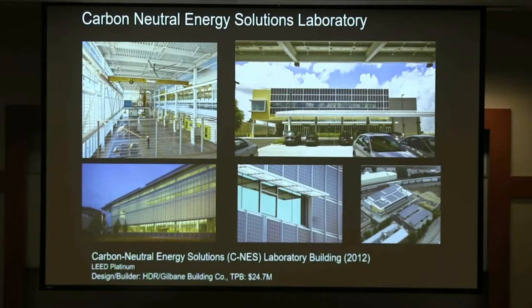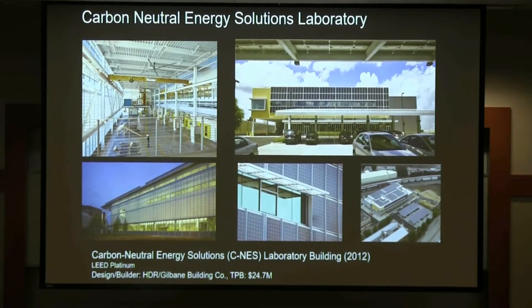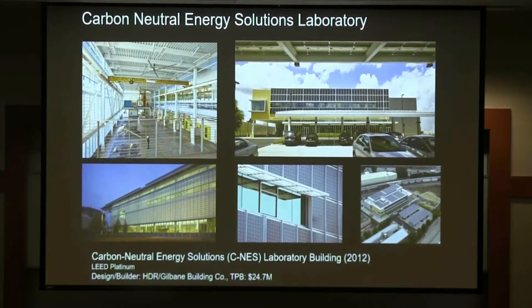Our first LEED Platinum building is a carbon-neutral energy solutions lab — the High Bay building. We got a matching grant from NIST of $11.6 million, so thank you to those who pay federal taxes. One of the things we did: we have this high-bay space and we elected not to cool it. It's heated with radiant heating in the floor, with louvers down low and louvers up high, and very large fans moving the air through. On a 90-degree day with 60% humidity, inside it's about 78 degrees — fairly comfortable. If it did not work, we would add air conditioning later.